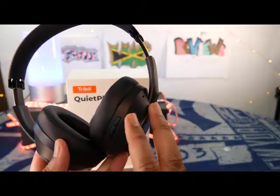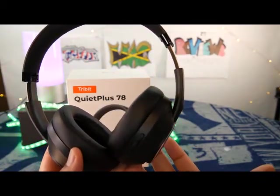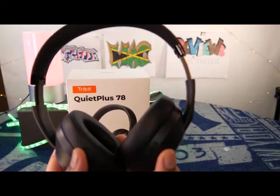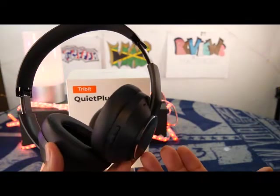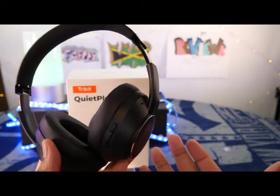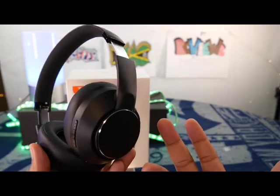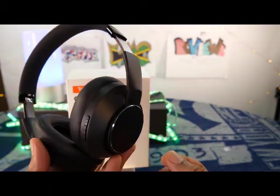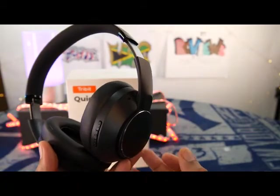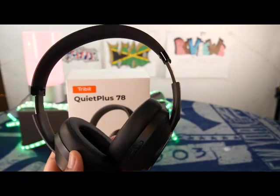One more thing about Tribit that kind of annoys me — especially for a company with a background of masters in headphone creation — why no app? I should be able to control the EQ on these. If this is the Quiet Plus 78, I should definitely have control over the noise cancellation levels. But that's my personal take. I personally think these are great for calls and background music listening, so these are more of a niche headphone rather than everyday headphones for me.